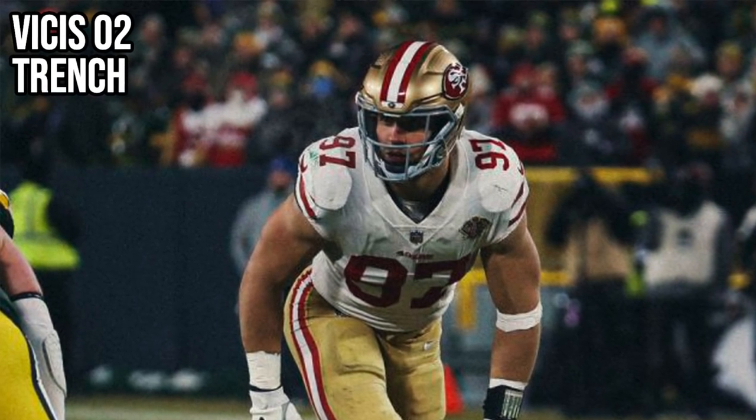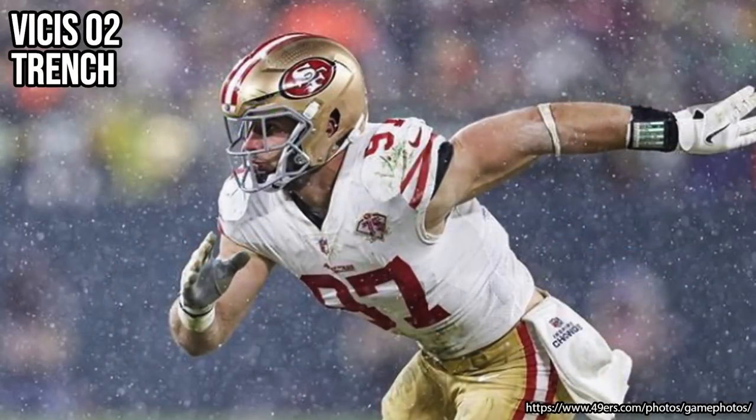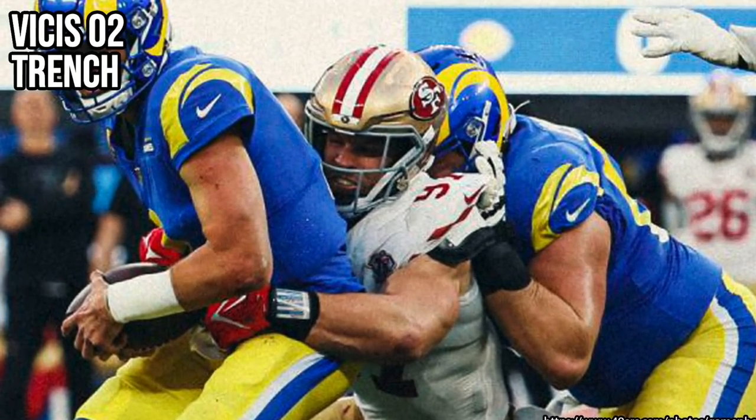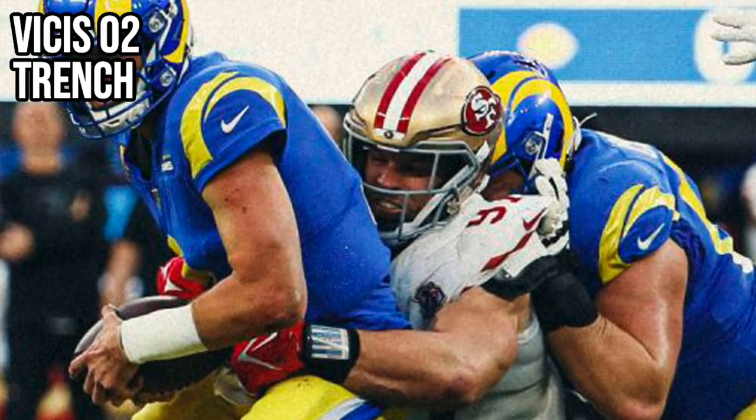The reason everyone's here is the helmet Nick Bosa wore for the Green Bay Packers game and the LA Rams game — the Visus O2 Trench. This is the first football helmet on the market that is position-specific. The O2 is designed for every other position — receiver, running back, quarterback, linebacker — but the O2 Trench was a lineman-specific helmet. The big difference is on the front: it has this really long, big panel called their 'deformable panel.' Like a car bumper that flexes out to absorb impact on the edges, this panel is made specifically for low-velocity, high-impact plays where linemen aren't coming at super high speeds but are taking repeated contact. It's designed to absorb that energy — that's why it has this big piece on the front.